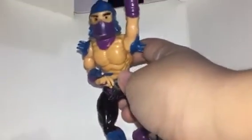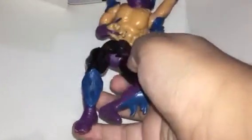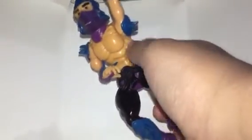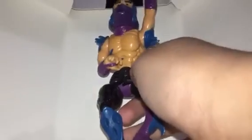Our number one — my favorite figure — is the 1988 squishy-head Shredder from Teenage Mutant Ninja Turtles. I got him for free. You can see he has some muscle.